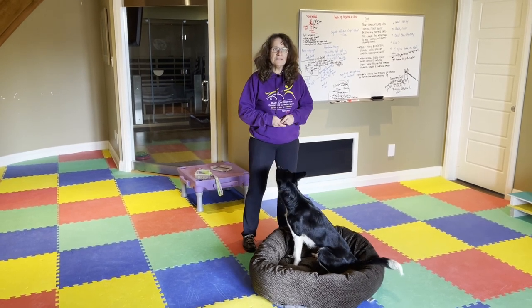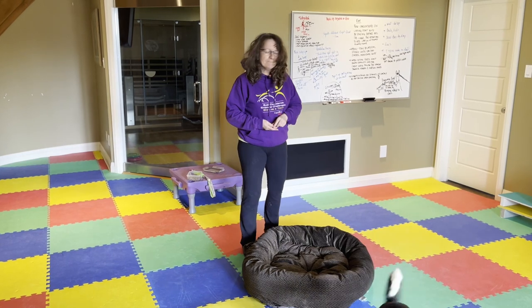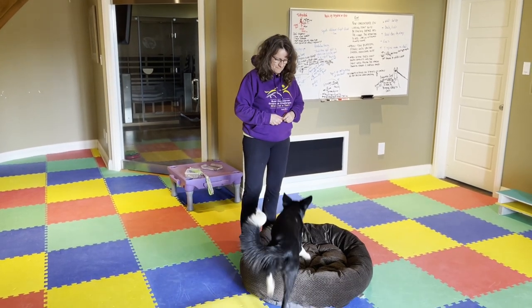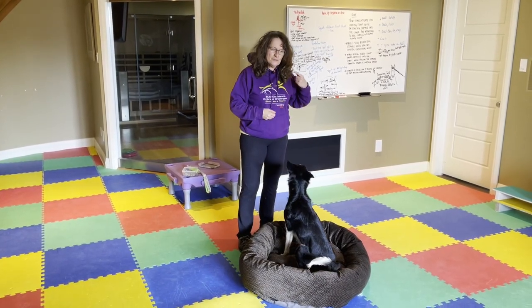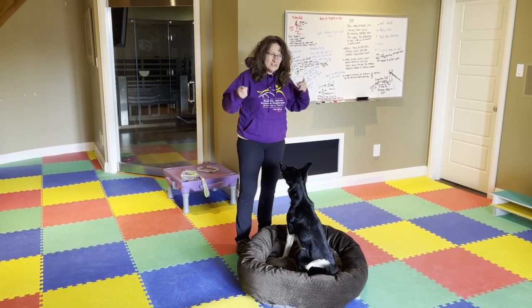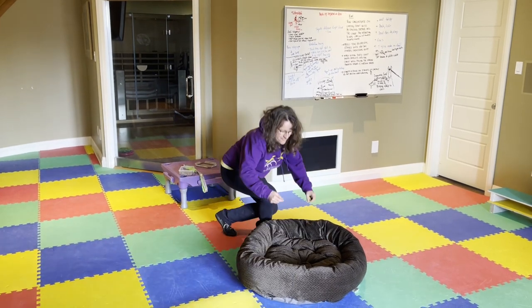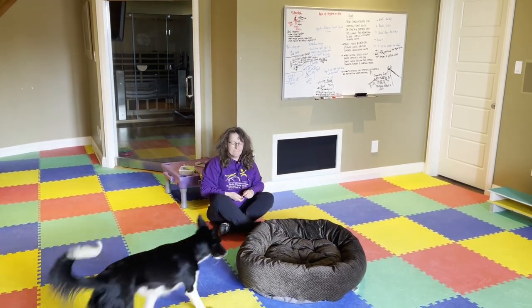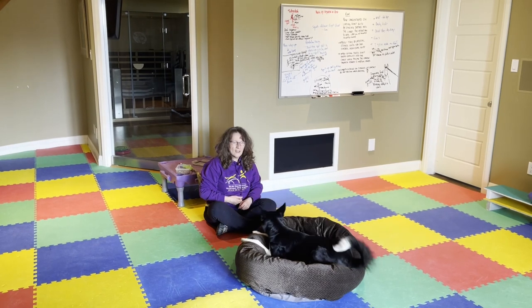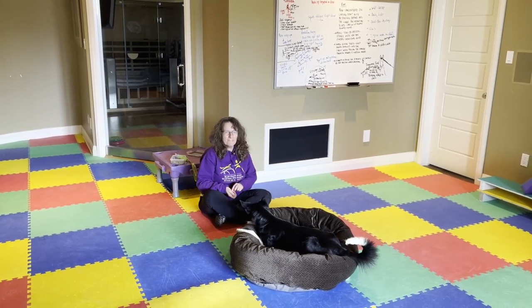Now she's doing something different, so she has one cookie for different. And why does she want to sit? Because I'm up here. So watch the difference when I get lower. Boom — what does she offer? It's simple.